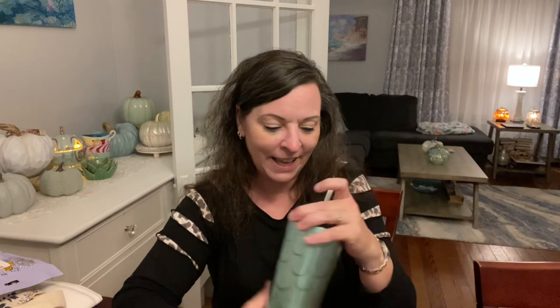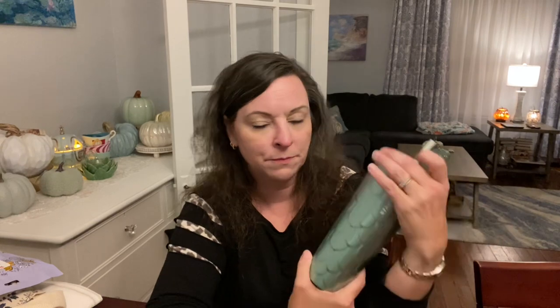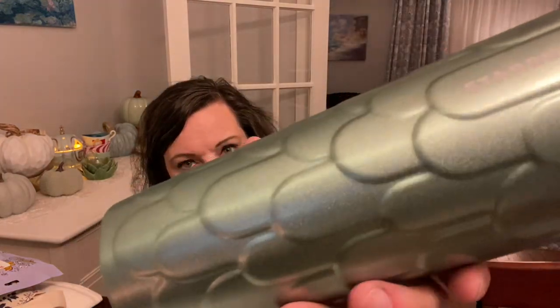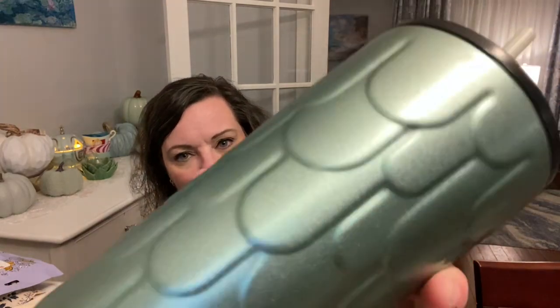Dale got me this insulated mug from Starbucks. It's got this cute lid; it's my favorite colors — actually a little more green, kind of on the darker side of aqua, slightly green but so cute. It has this texture to the paint so it's not real slippery. Got that for my birthday.